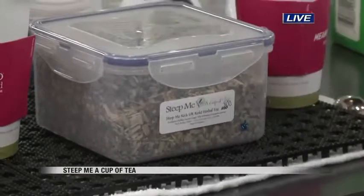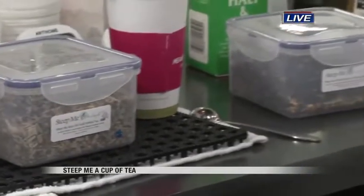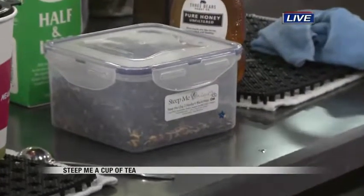Everything here is raw. Nothing is pre-sweetened, pre-dairied, pre-creamed. It's all pure and raw.